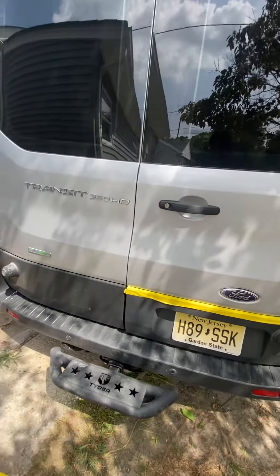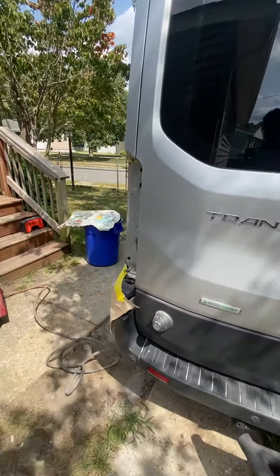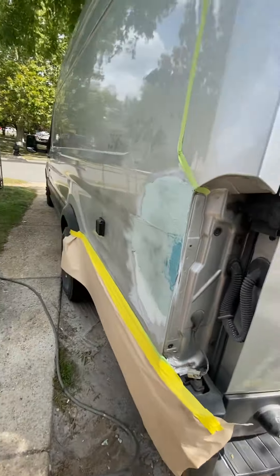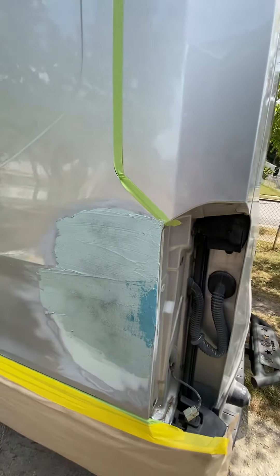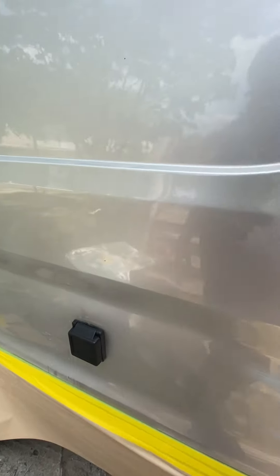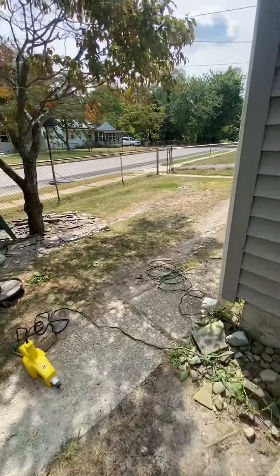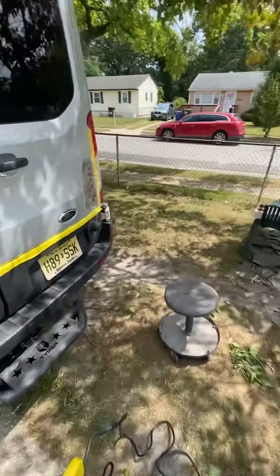So I'm working on this door and this dent here, then I'm going to paint it — I'm gonna blend it right here at this edge. We're not painting the whole panel; same thing with the door, I'm staying within that door and blending.